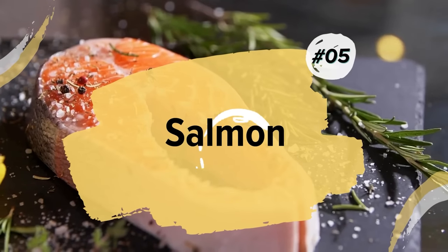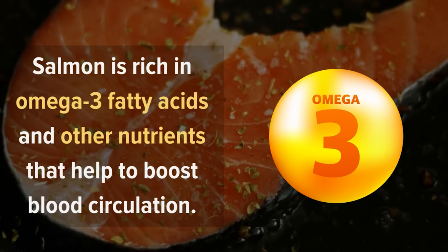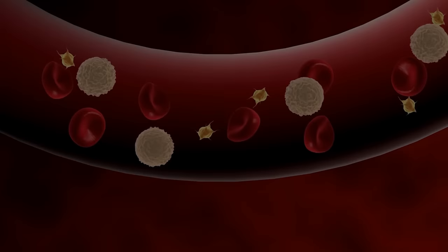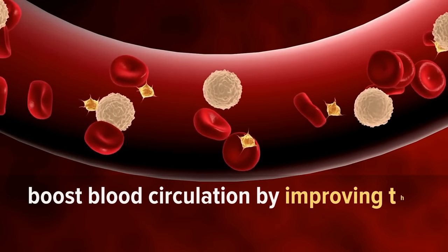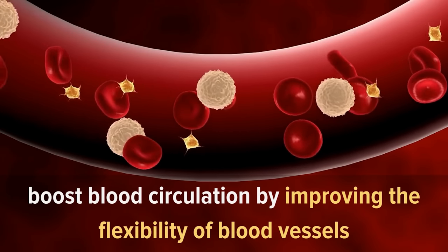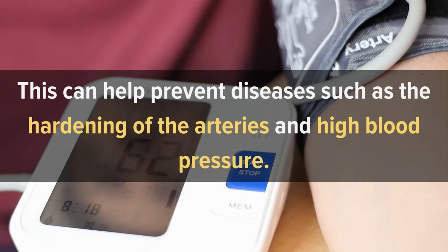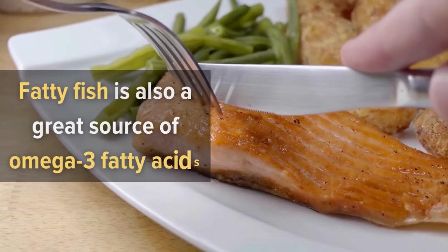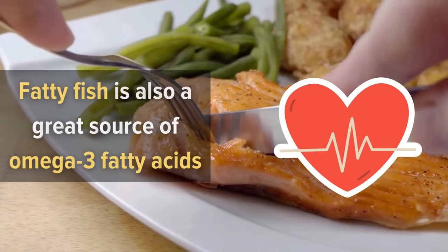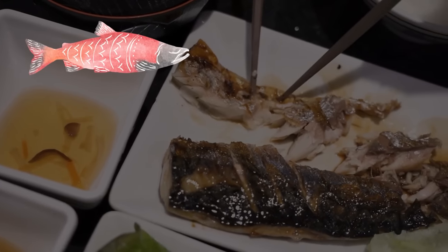5. Salmon. Salmon is rich in omega-3 fatty acids and other nutrients that help to boost blood circulation. Omega-3s not only help with cholesterol but also boost blood circulation by improving the flexibility of blood vessels, which can help prevent diseases such as the hardening of the arteries and high blood pressure. Fatty fish is also a great source of omega-3 fatty acids which are important for heart health. There are many different types of fatty fish to choose from, such as salmon, tuna, trout, mackerel, and sardines.